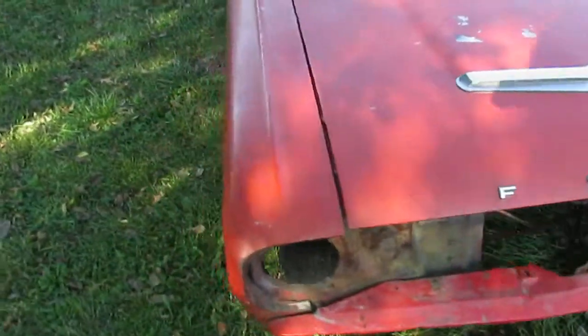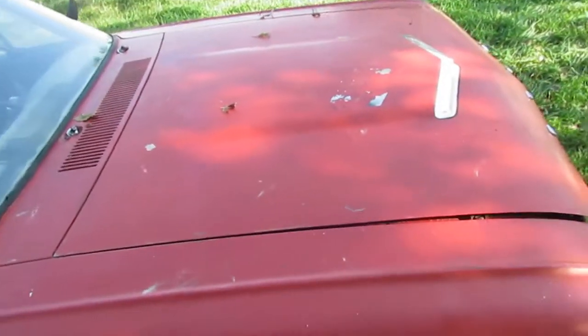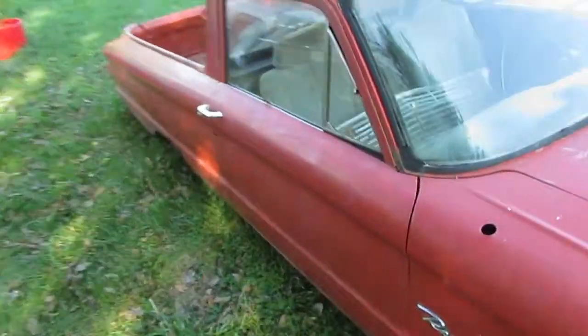ACGuy1948 here. Got another project. The '65 Mustang I had was way too rough, so I looked around and found one of these — a 1962 Ford Ranchero.